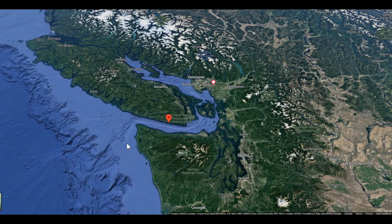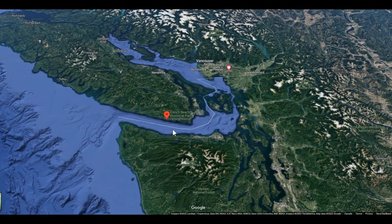Hey folks, Ray from Lovey RV. Today I'm going to give you a look at another beautiful camping opportunity on Vancouver Island — French Beach Provincial Park. You can see it's located right on the southern tip of Vancouver Island, pretty close to Victoria, across from the Olympic Peninsula and Olympic National Park in Washington State.